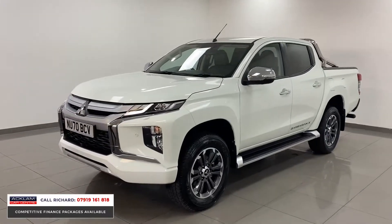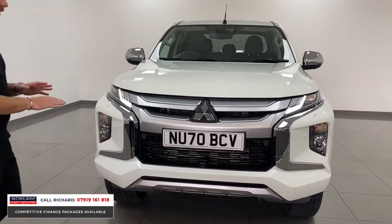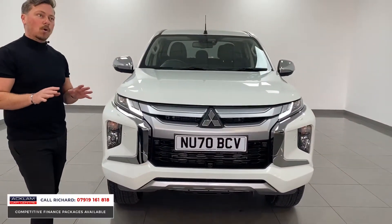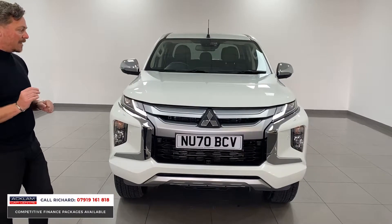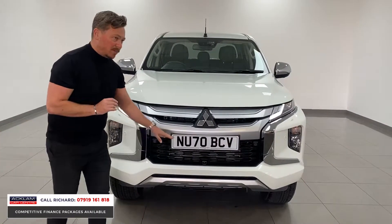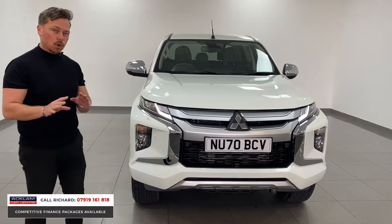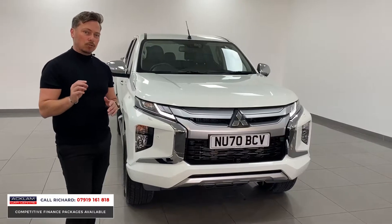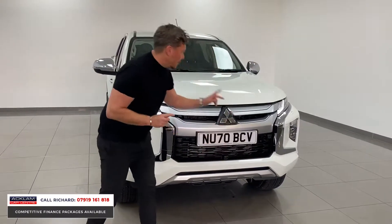Starting from the front, the elevated driving position gives a brilliant drive height — this truck will drive over anything. It's one of the best all-terrain four-wheel drive trucks you can buy on the market today. It's a 70 plate but don't forget it's done 2,000 miles, so as I walk you around it there is not a mark on the truck inside or out.